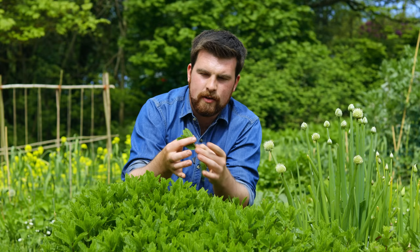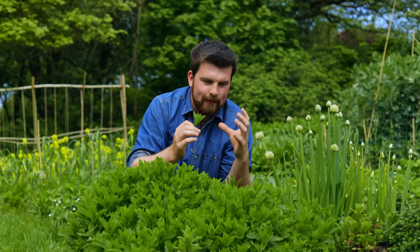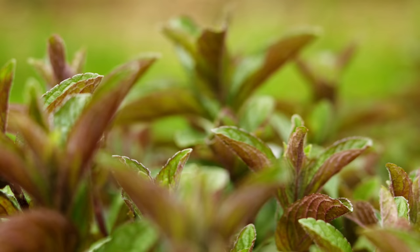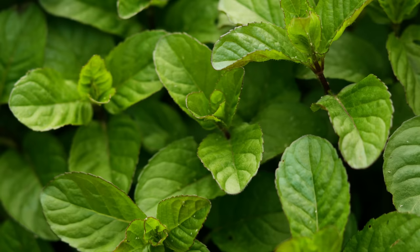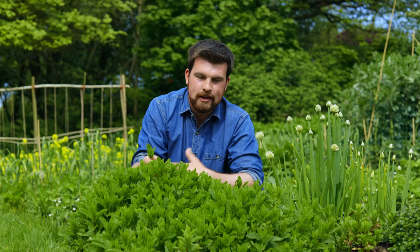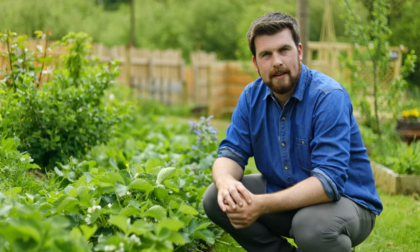Mint is so easy to propagate — you can pull off a bit like this, remove some leaves, stick it in water, and it's going to root and create a plant, or you can just divide it as long as there's a bit of root. There are so many different varieties to choose from. This is Moroccan mint, particularly good for making fresh mint tea. We're also growing basil mint in this garden, which is absolutely amazing. Like the other crops, the flowers of mint are also good at attracting beneficial insects, so if you want something that grows quickly, looks good, smells good, covers ground, and you can use in cooking — mint is amazing.